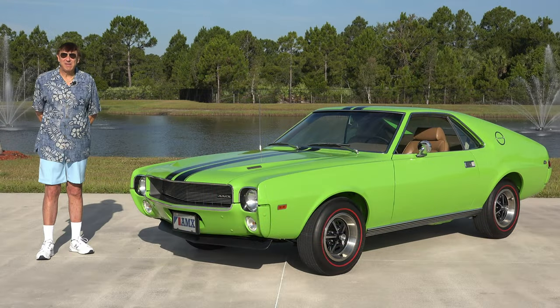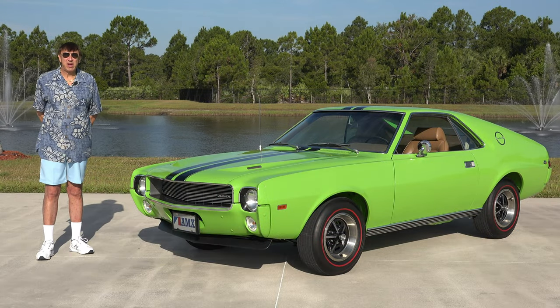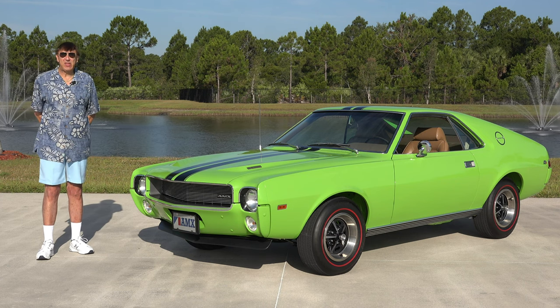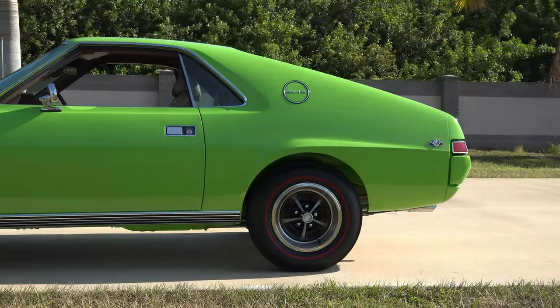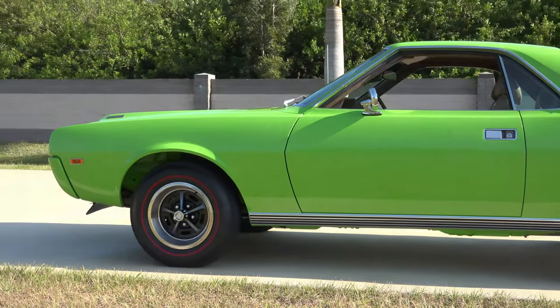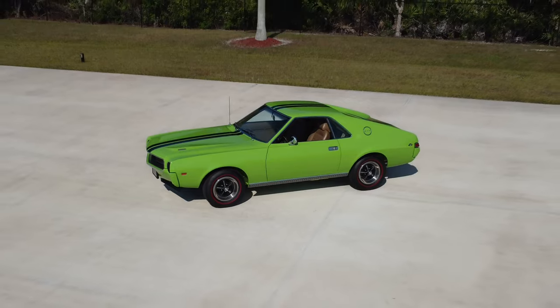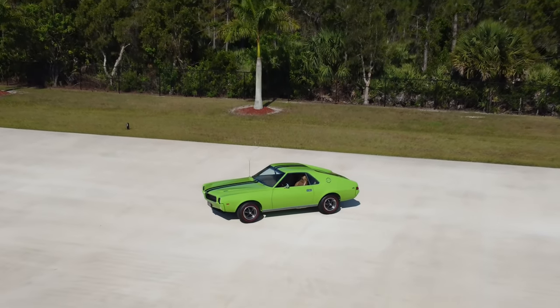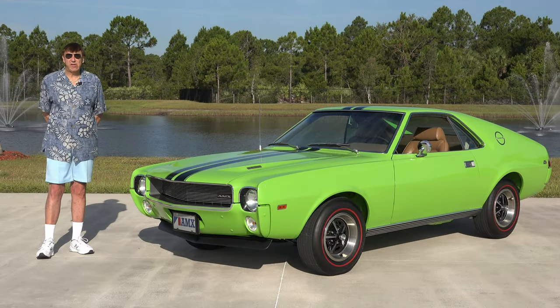Very unique car — a beautiful car here at the American Muscle Car Museum. It only has a little over 38,000 original miles. I hope you enjoyed this video today. And now I can at least say, when people ask me, do you have an AMC here at the American Muscle Car Museum? I can say yes, I do. Thank you very much for watching.